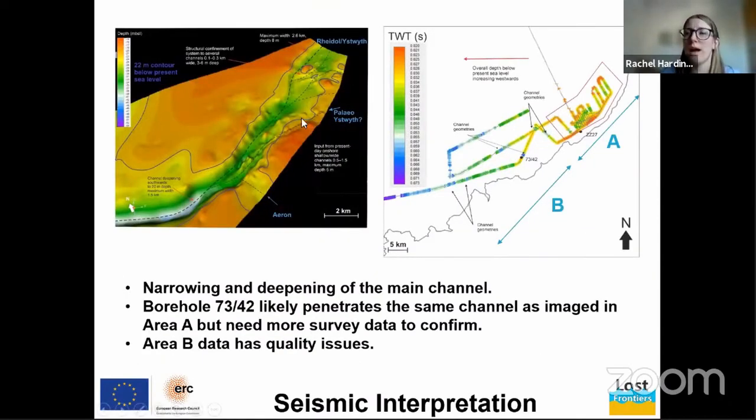When we map out the base of the valley feature we get a depth structure map: on the left is a 3D representation of area A, where we have the highest data density, and on the right is the 2D map of the raw interpretation done in Kingdom Suite. The light oranges and reds are where the surface is shallowest — closest to the present sea surface — and the greens and blues are where we have deeper sections. The main features are that we're narrowing and deepening towards the south in the main channel, with a shallow area to the north of the valley.